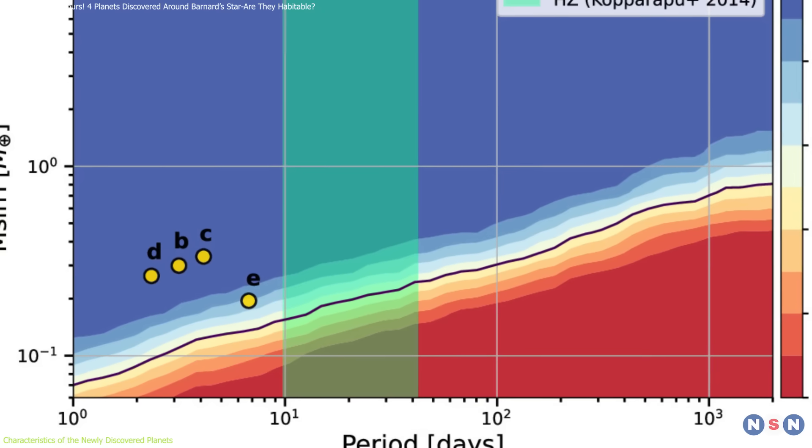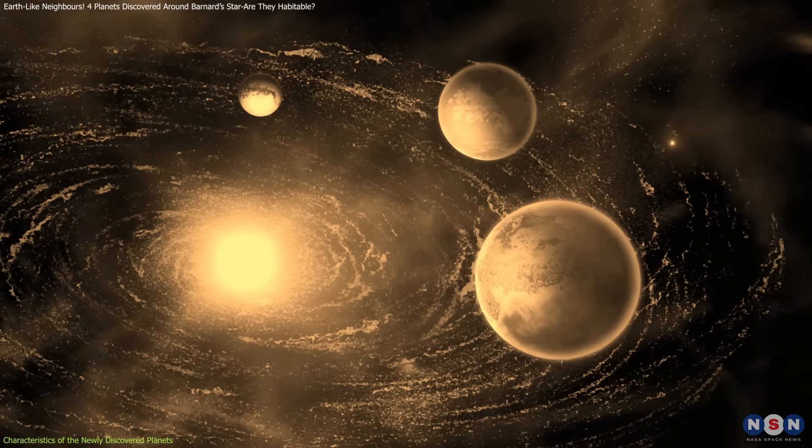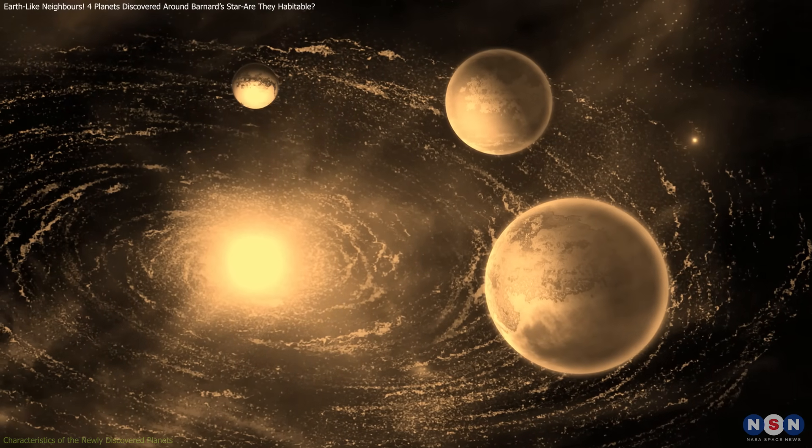However, their detection alone is an important milestone, demonstrating that small, rocky planets are more common than previously believed.